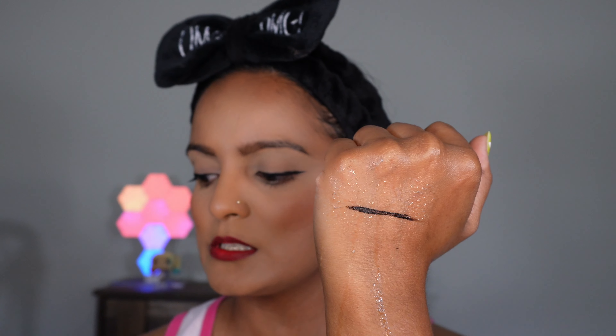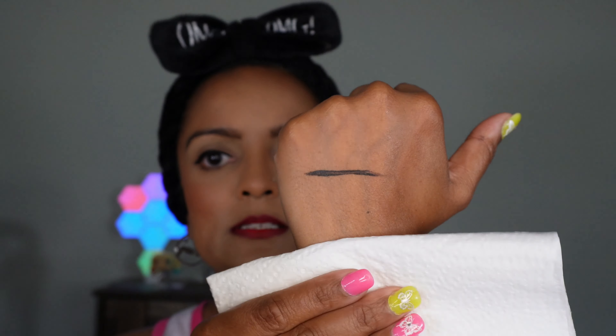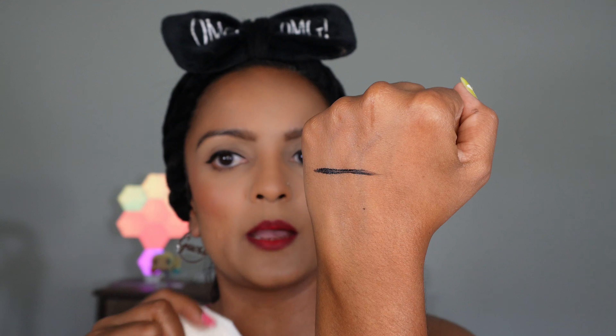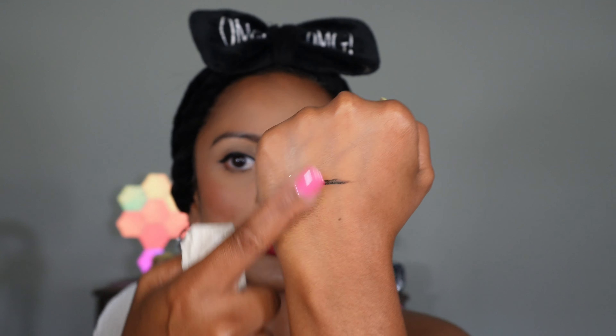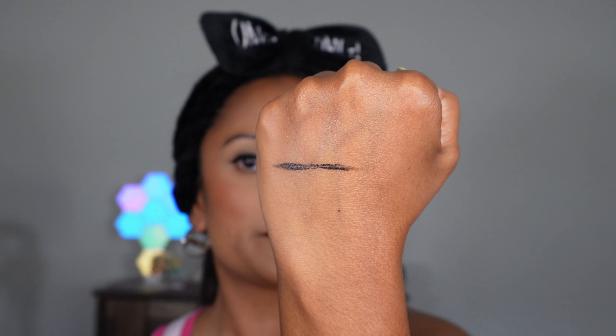I'm going to take a paper towel and dab it — obviously we don't want to wipe it off completely, just dab. And as you can see, it is definitely waterproof, which I'm really happy about. I'm going to rub my finger through it, and again you can see it is definitely smudge-proof. I'm bringing it closer so you can see clearly.